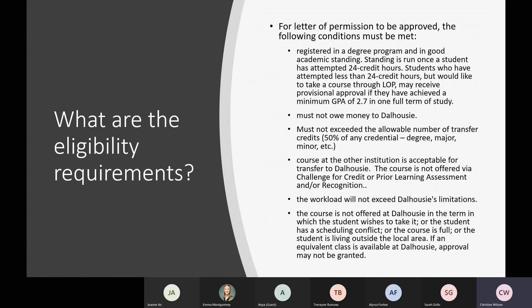The total workload cannot exceed Dalhousie's limits. Most students are limited to 15 credit hours in a single term, inclusive of LOP and Dal courses. The course also cannot be offered at Dalhousie in the term the student wants to take it, or the student must have a scheduling conflict, the course is full, or the student is living outside the local area. If you can take the class at Dalhousie and have access to it, we would expect you to take it at Dal, though there could be extenuating circumstances.